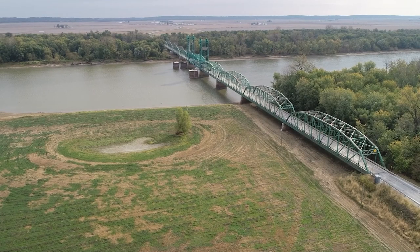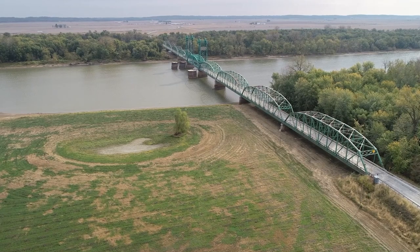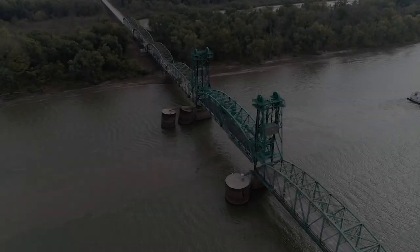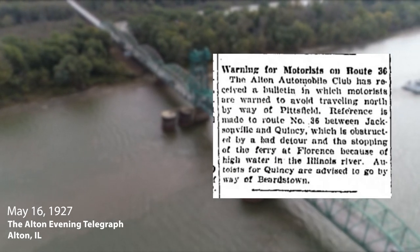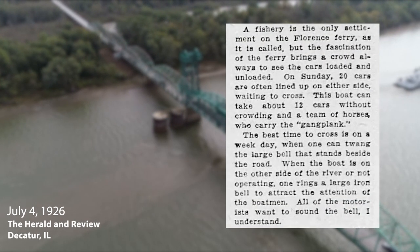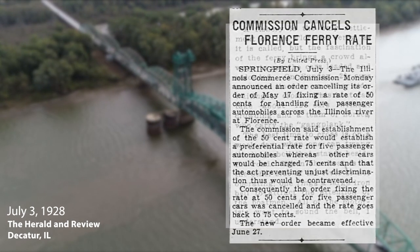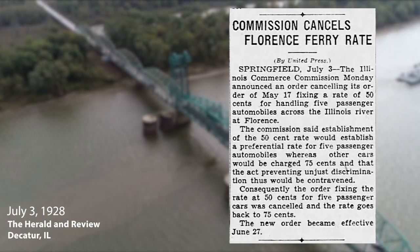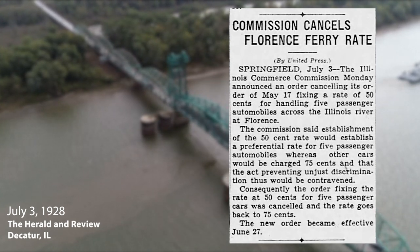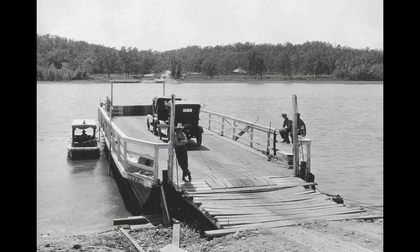The bridge at Florence was a benefit locally and nationally. Primarily, it eliminated the necessity of a ferry. The ferry was dependent on high water and flooding conditions and was also limited in capacity, resulting in frequent traffic backup. As well, the cost to use the ferry was an issue. In 1929, its last year of operation, the cost of the ferry was 75 cents — a modern exchange equivalent of $13.20.